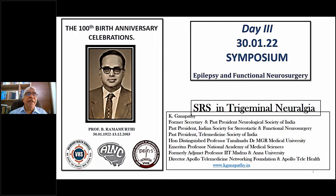Good morning everybody. It is indeed a privilege to come here and talk to you on the occasion of the 100th birth anniversary of my esteemed teacher, Professor B. Ramamurthy. It has been my privilege to have been associated with him for several decades and this talk is dedicated in his memory.